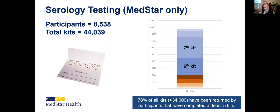Of all the things I'm sharing today, I think the piece I'm most excited about and most proud of is the results of the serology testing in terms of participation. This is MedStar-specific data: we have over 8,500 participants. This is a monthly blood spot test and we have almost 45,000 kits that have gone out. About 1,000 people said they wanted to participate but never returned that first kit. Outside of that, 7,500 people have been doing this, and more than 50% are on at least their sixth or seventh kit — which is pretty incredible community participation. So 78% of all the kits, more than 34,000, represent people who have returned at least five kits. That continued participation is quite important as we're looking at antibodies over time.